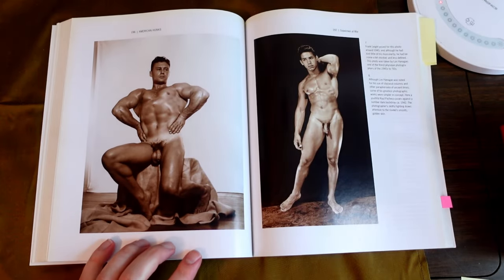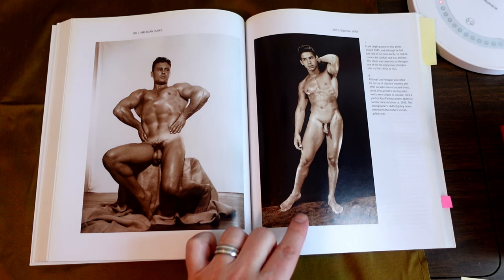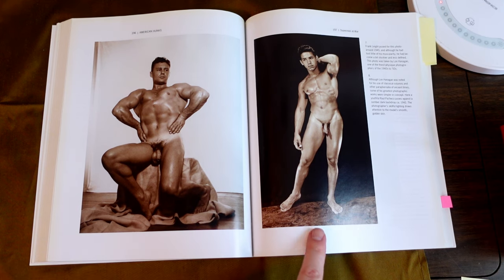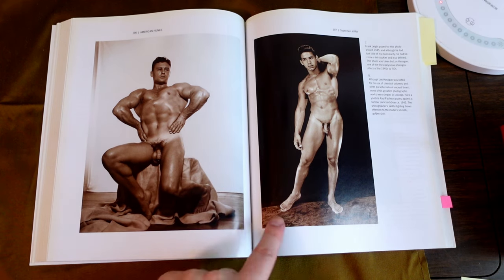This is Frank Leite again, and Lon Hannigan with Raoul Pacheco, 1942. This one's a very successful photo, I think. I love the pattern of the floor. The pose is nice. The musculature. The foot.